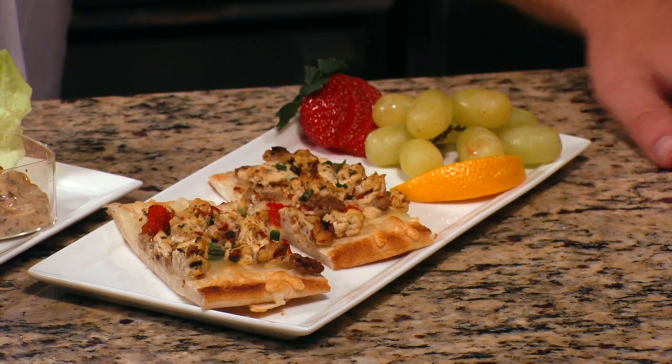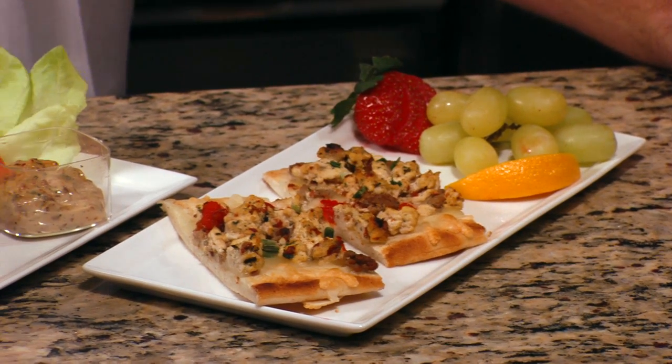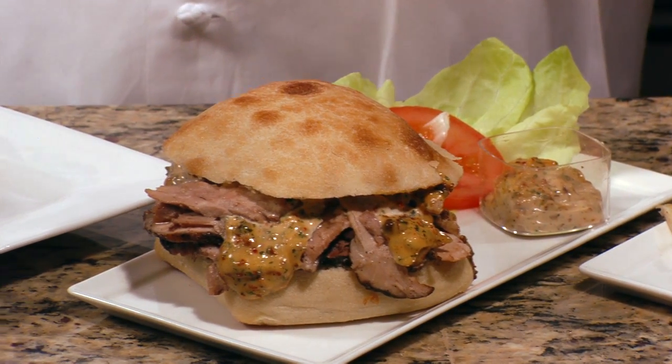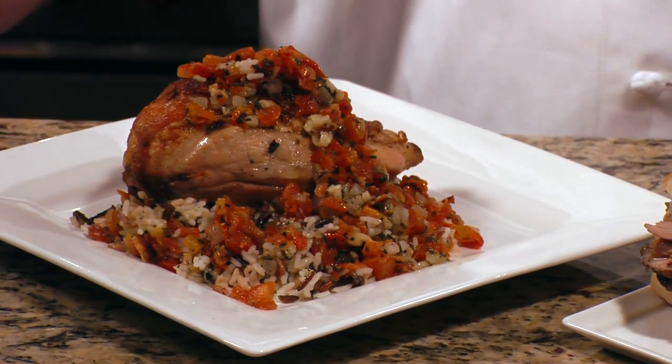Today I used the sun-dried tomato and chipotle fusion in three different items — a breakfast item, a lunch item, and a dinner item. For breakfast, I used the sun-dried tomato and chipotle blend in a spicy and skinny breakfast flatbread. For lunch, I did a grilled pork sandwich with sun-dried tomato and chipotle aioli. And for dinner, I stuffed a chicken breast with our sun-dried tomato and chipotle paste.